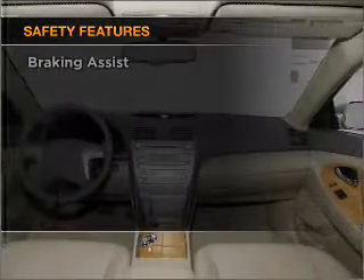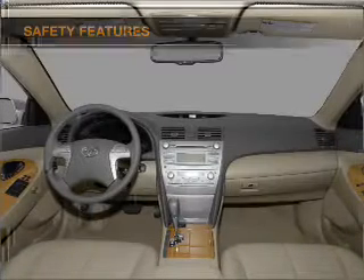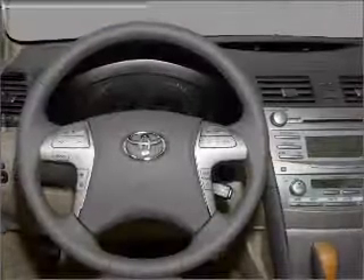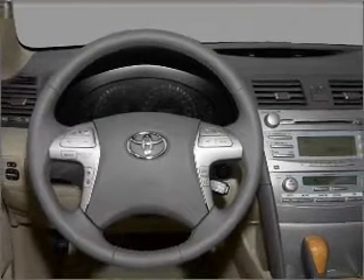rest assured knowing that these top safety components are included: front ventilated disc brakes, passenger airbag, side airbag, curtain head airbags, and daytime running lights. Call today to schedule a test drive.